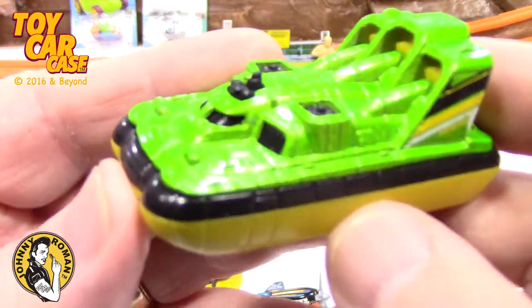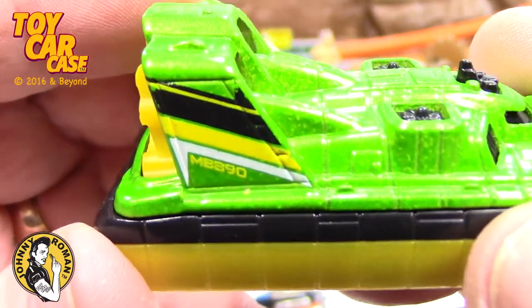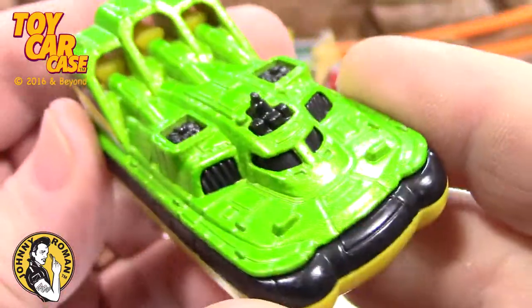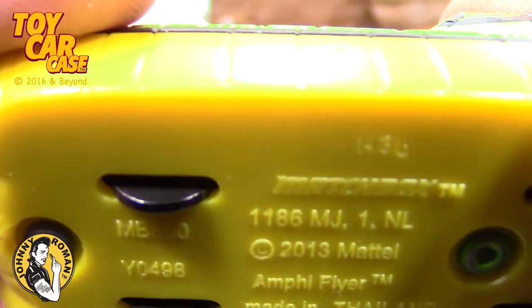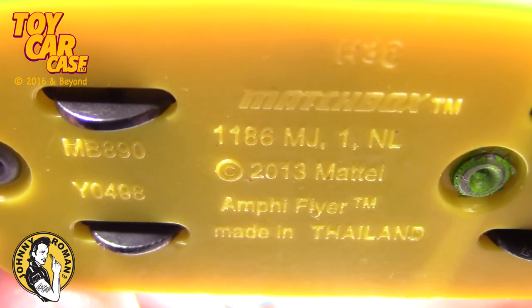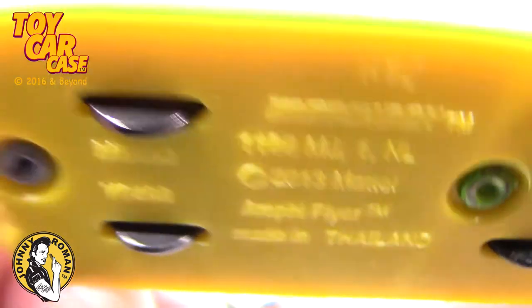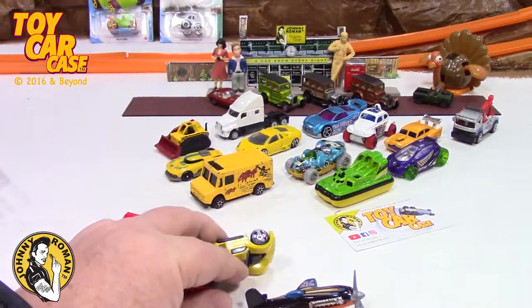Oh look at this hovercraft! This is a modern hovercraft — remember the old Matchbox ones? It was so much fun. This is a Matchbox 890. Look at that — it's so wild. Yellow — and yellow kills a fella! Matchbox 2013. AMP-F-Flyer — that one might work on the track, you never know.